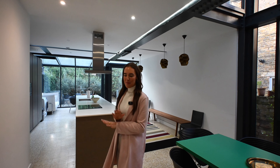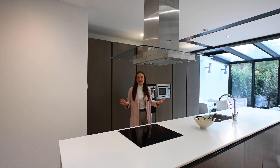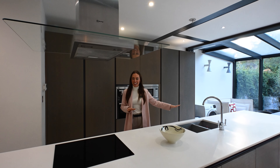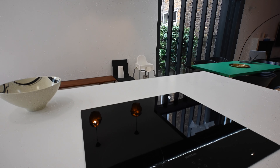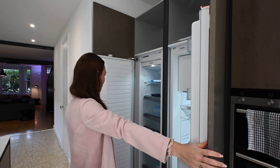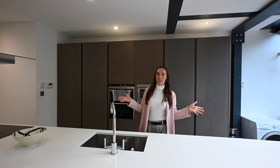Now let me take you into the main attraction down here — the brand new renovated kitchen. This really is your dream kitchen. There's over four metres of a big island right in the middle. Love a kitchen island. We've got an induction hob, an extractor fan, a double sink, and a big long fridge freezer. Loads of storage space as well, and it's kitted out with all of your modern appliances.